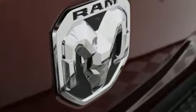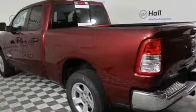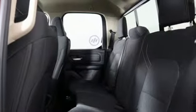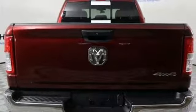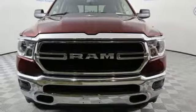V6 engine, electronic shift on the fly, automatic transmission, active grille shutters, Bluetooth wireless audio streaming, keyless go, manual tilting steering column, trailer hitch receiver, heavy duty shocks, and power heated mirrors.